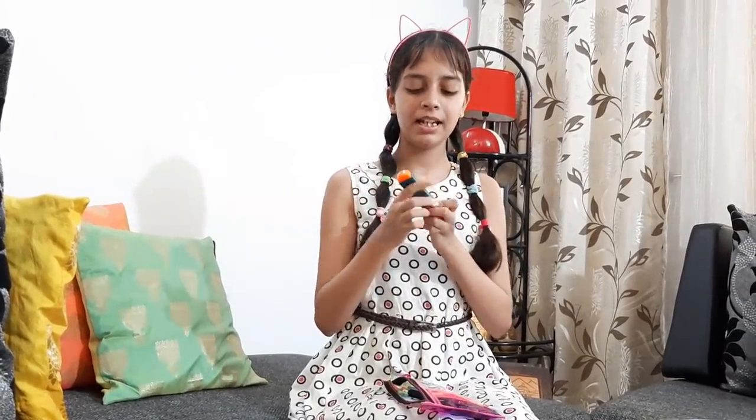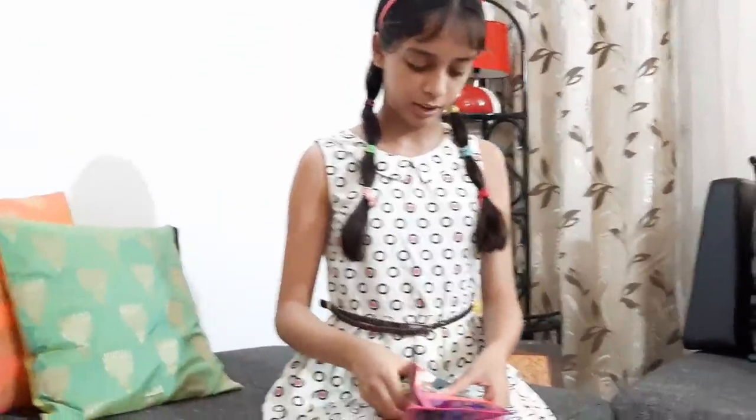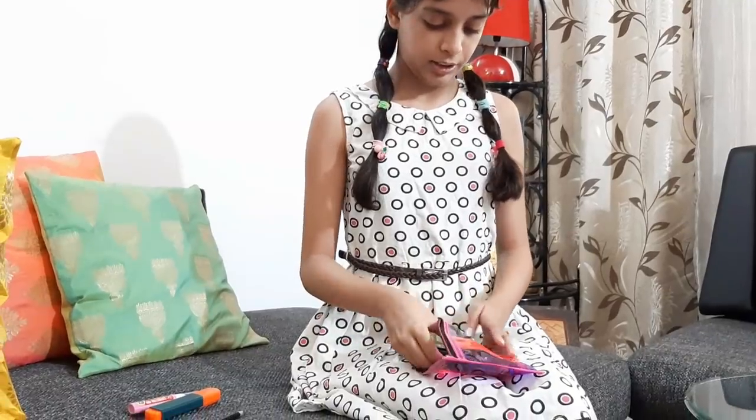This is an orange color highlighter. When my teacher calls me to highlight text written in the book, I use a highlighter like this. And this is a pink color whitener — I bring this to school. When I write something wrong, I will use it to make a correction.